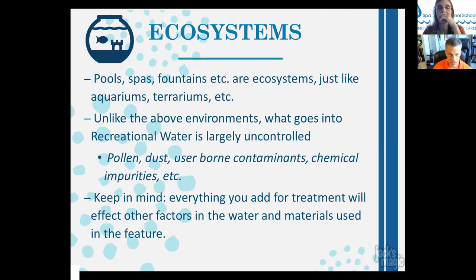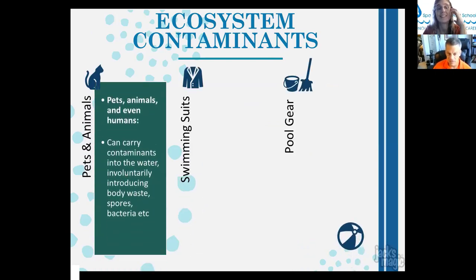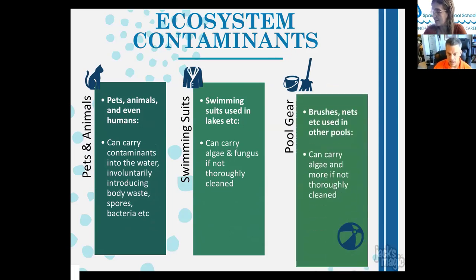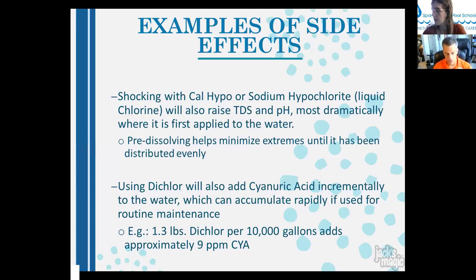Pools, spas, and fountains are ecosystems just like aquariums, but what goes into recreational water is largely uncontrolled — pollen, dust, user-borne contaminants, chemical impurities. Pets, swimsuits, and pool gear can carry contaminants in involuntarily. Swimsuits can carry soap or algae from lakes. Pool equipment like brushes and nets can carry algae between pools — pink algae is very contagious, so any brush or net used in a pool with pink algae must be thoroughly sanitized before use in the next pool.